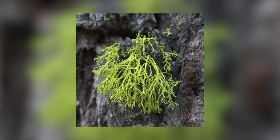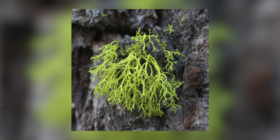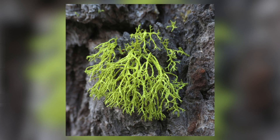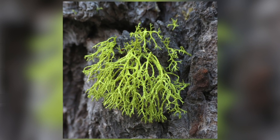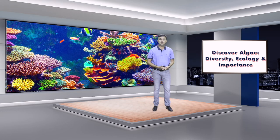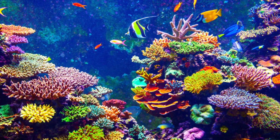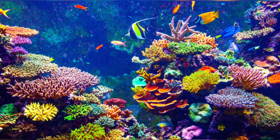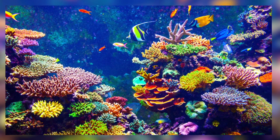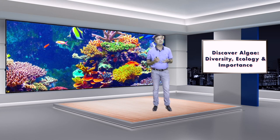Do you know about lichens? If you've ever been to the Himalayas or Western Ghats, you can see beautiful lichens. Lichens are also because of algae — they are a symbiotic partnership between algae and fungi. Do you know coral reefs? Those beautiful, enchanting structures you see on Discovery Channel or National Geographic? Without their algal partner, Symbiodinium, coral reefs are not alive.